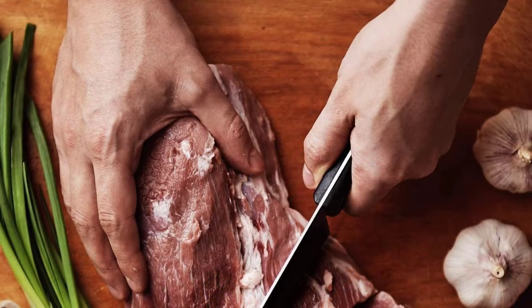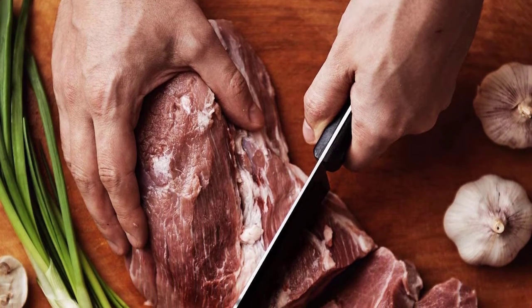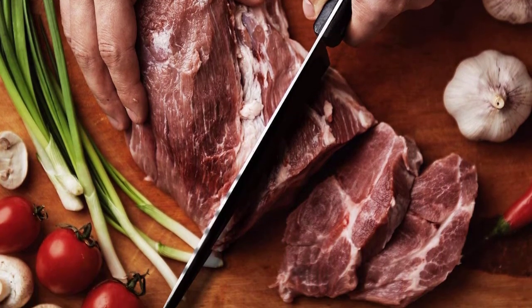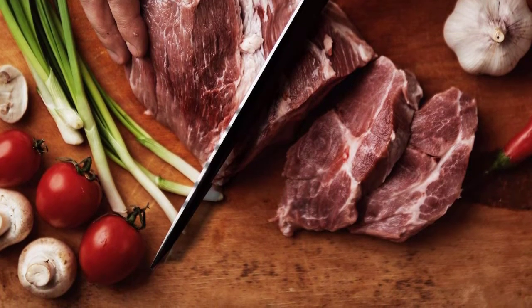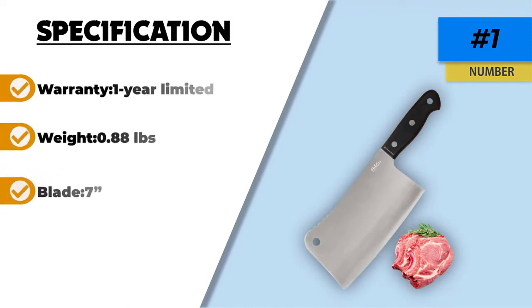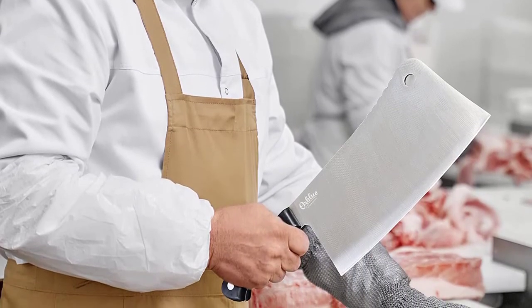The blade will remain sharp for a long time, though you must remain vigilant when using it to avoid injury. After a certain period of use, you will need to sharpen it to improve its performance. This steel knife is very versatile and popular with restaurant chefs — it easily cuts meats, chicken, fish, vegetables, fruits, herbs, onions, pumpkins, and more. Thanks for watching this video. Please don't forget to subscribe to get news of upcoming reviews. Stay tuned.